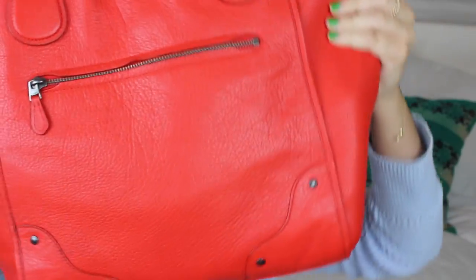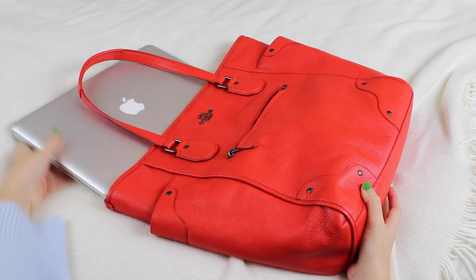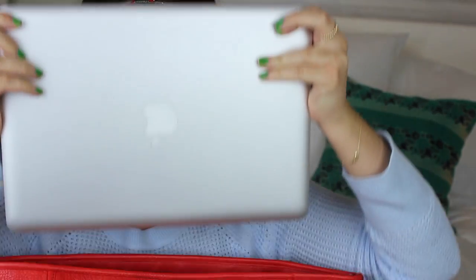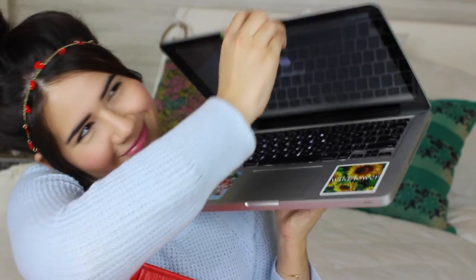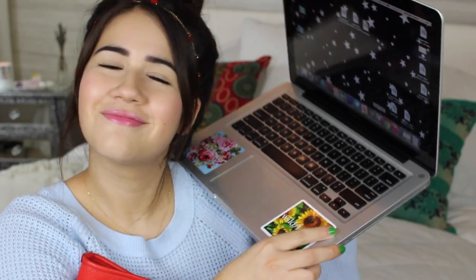Now we're moving on to my travel essentials — what I have in my carry-on bag at all times. The first thing I always carry is my laptop. It's my number one essential because I can edit on the airplane or while waiting, do assignments, and if there's free Wi-Fi on the plane you can just go crazy. My first essential is definitely my laptop.